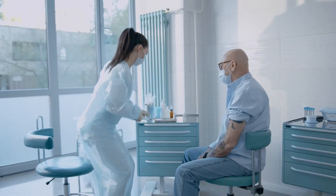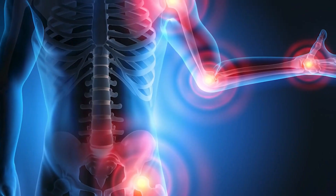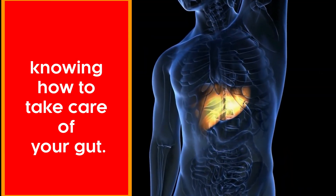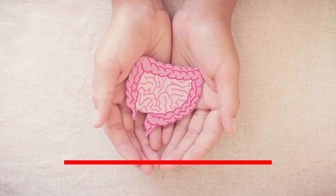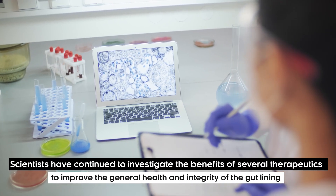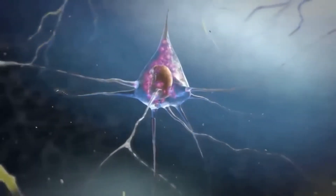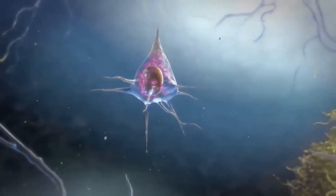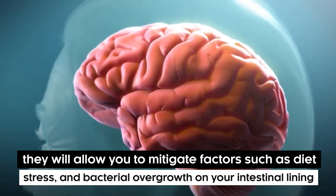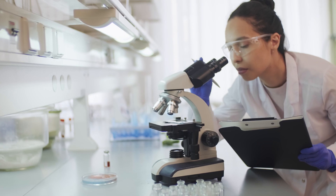When was the last time you went to a doctor because of painful indigestion? Now that we've looked at the major symptoms of a leaky gut, it is time to move on to knowing how to take care of your gut. Scientists have continued to investigate the benefits of several therapeutics to improve the general health and integrity of the gut lining. These therapies may not cure a pathological disease, but they will help you mitigate factors such as diet, stress, and bacterial overgrowth in your intestinal lining.